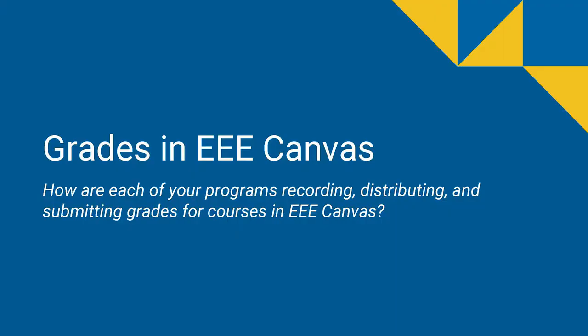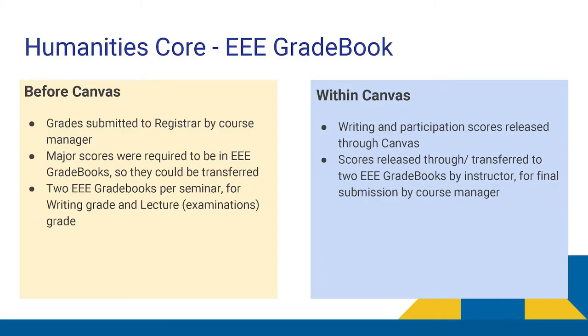Let's talk about how all the programs handle grades in the system. Humanities Corps relied very much on the EEE gradebooks because of the unique pedagogical structure of our course — small writing seminars and large lectures requiring two gradebooks per seminar. EEE still works quite well in that regard. With Canvas, we really appreciate being able to let students know their grades on smaller homework assignments, participation, and writing. However, Canvas only allows us to make one gradebook per seminar, so we've had some workarounds and are still at this time relying on the EEE gradebooks.